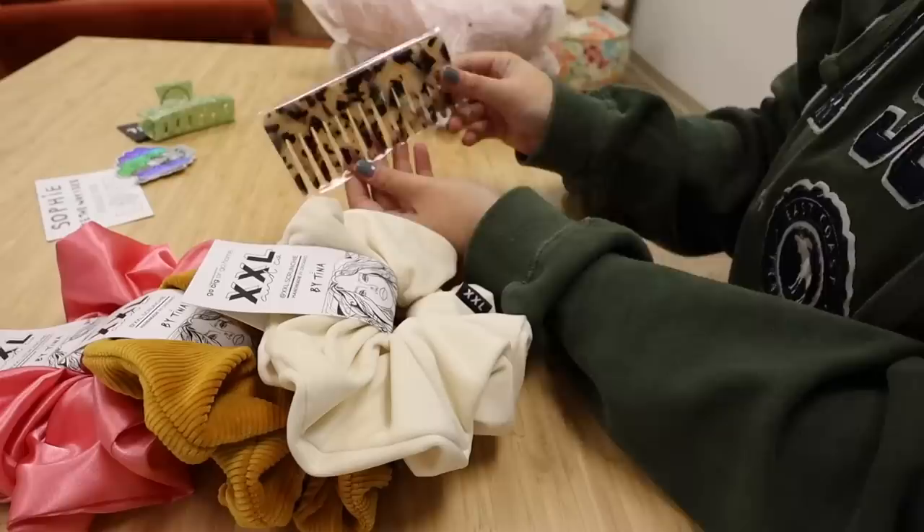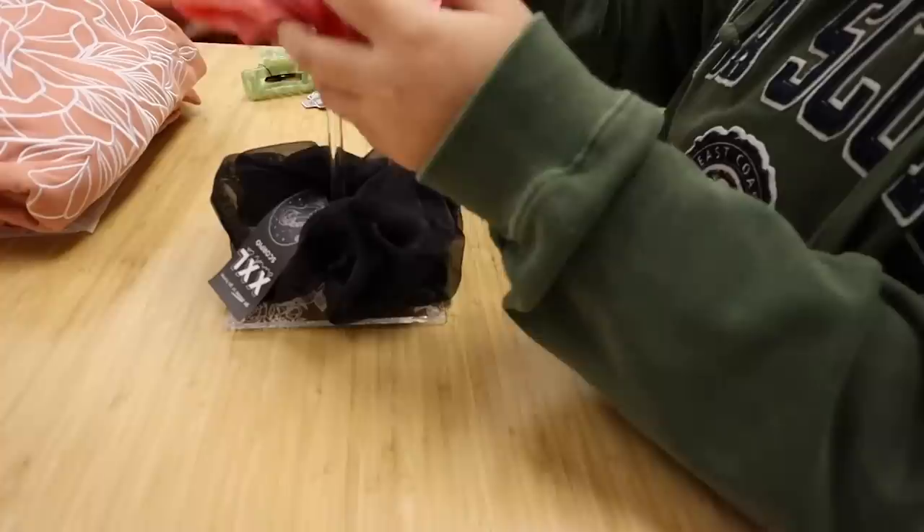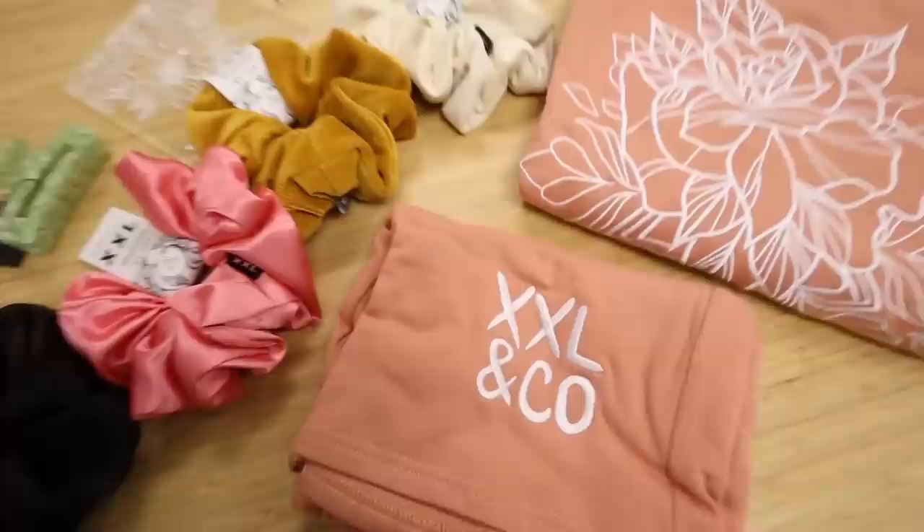So soft. I'm sure you guys are already aware of XXL Scrunchie and Tina here on YouTube, but if you're not, definitely go check her out. The quality is out of this world, and I promise I'm not just saying that. She also has a new collection dropping today, so go show her some love.